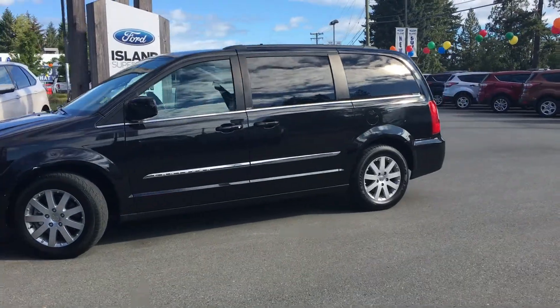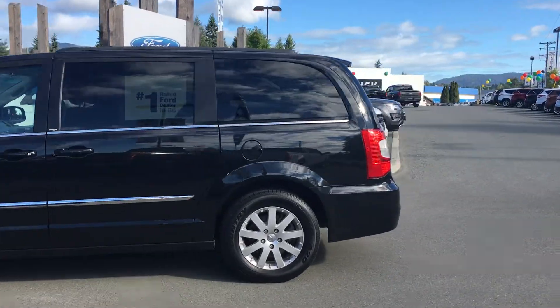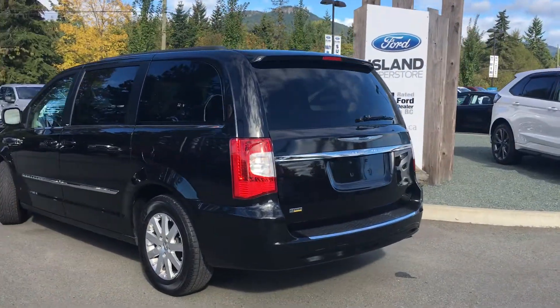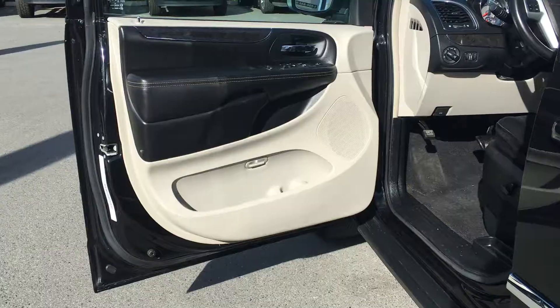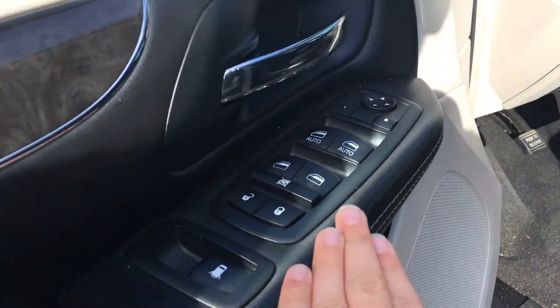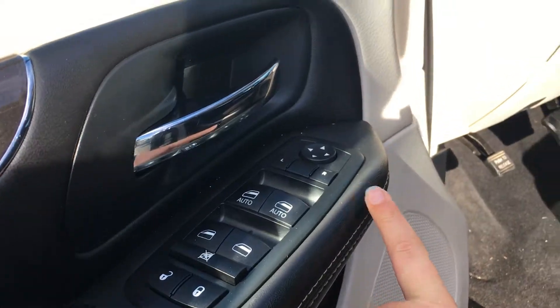It has a black exterior, a black cloth interior, four doors, and seating for seven. The power doors mean that you don't have to worry about anybody slamming their door. Door storage includes a cup holder, a speaker in the door, power windows for all three rows, as well as power locks and mirrors.